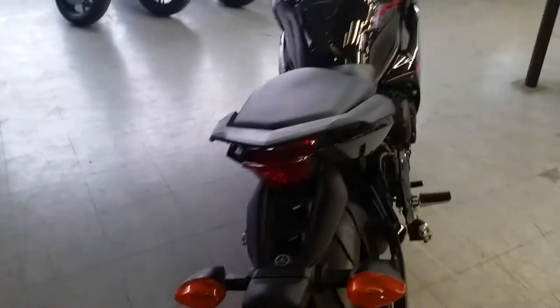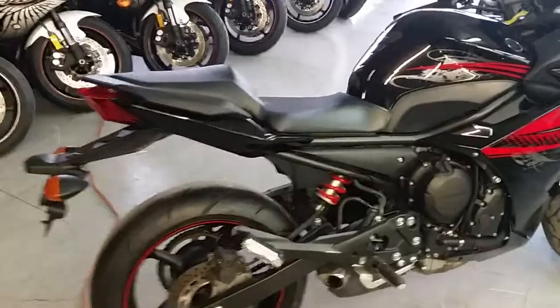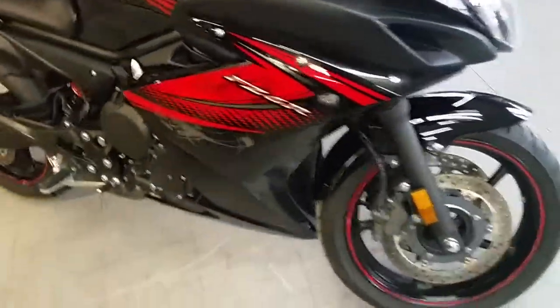This bike's got brand new tires, flush mount front turn signals. This thing's ready for the street. All the fluids have been changed. It's been inspected and has a six month warranty. This thing's ready to roll — 6,900 miles.